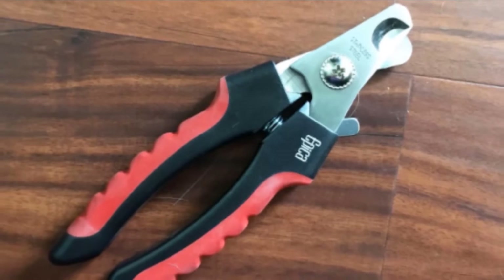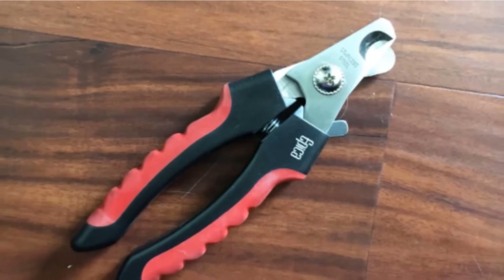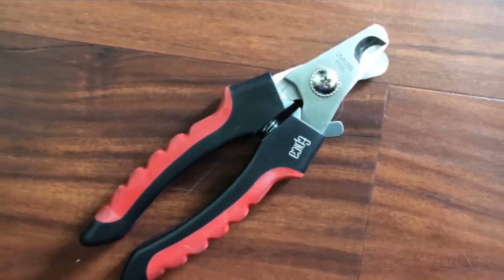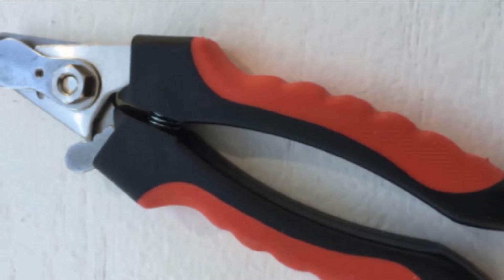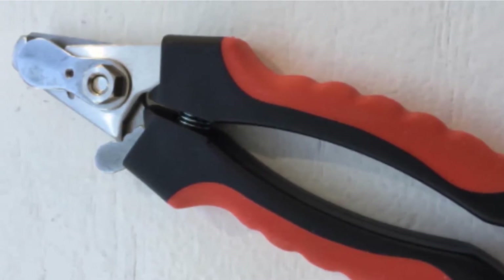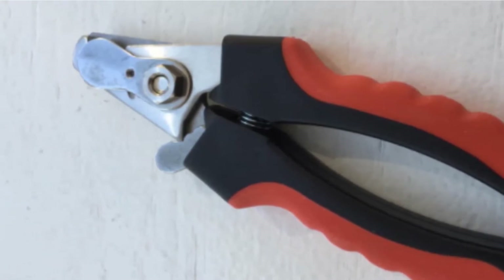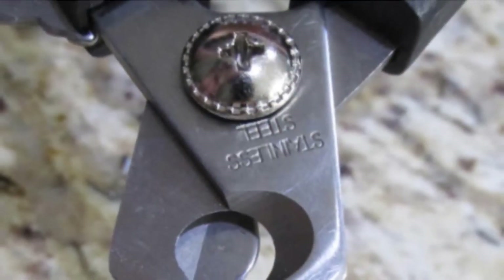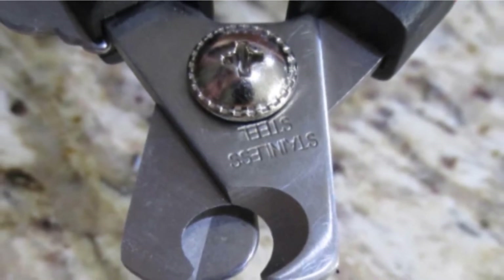It doesn't matter if you are right or left-handed. Sharp blades are incredibly important for nail clippers, and Epica definitely delivers. The blades on this cut like a knife through butter, which means you can finish trimming the nails quickly enough that your cat may decide to spare your life. The sharp blades mean you won't need to use a lot of pressure, and cuts will be even and clean. No splintered nails or hangnails here.